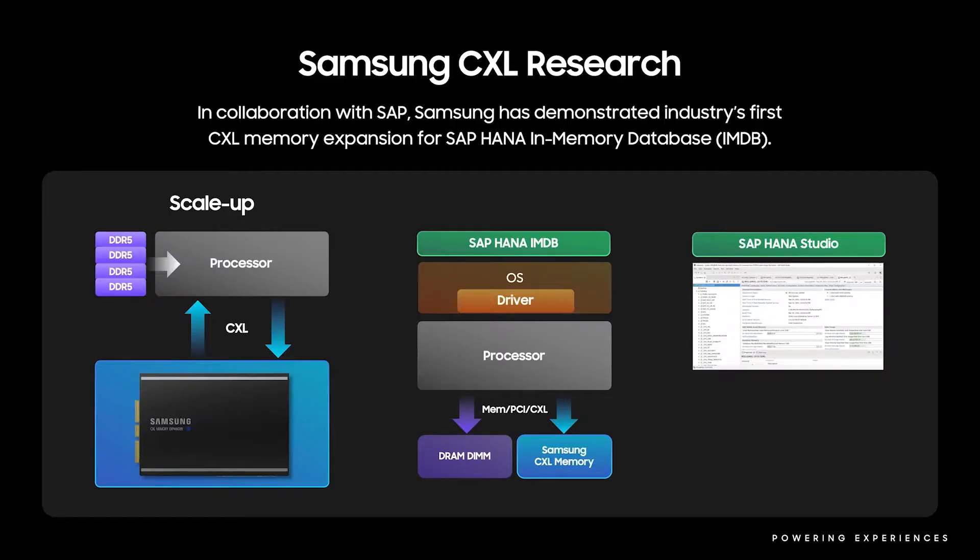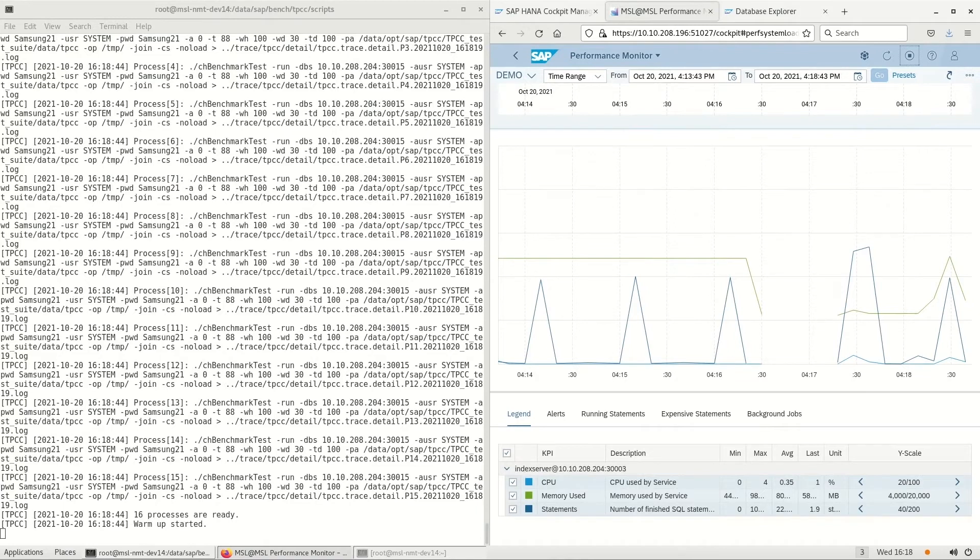Our team has been conducting research on CXL applications in the past year. Today, we're excited to share our industry-first integration of SAP HANA in-memory database running on Intel's Sapphire Rapid CPU. The success of this end-to-end integration validates the CXL ecosystem for this new type of memory device.